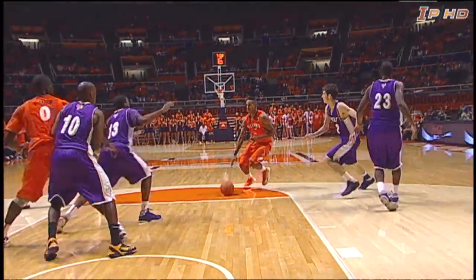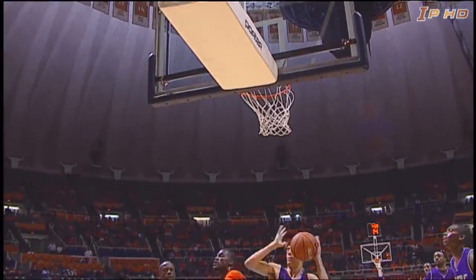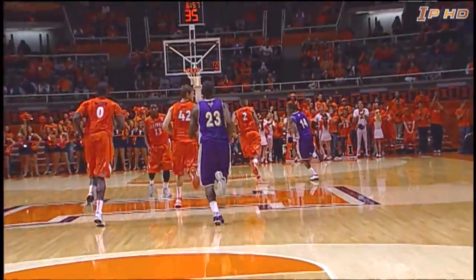Left wing, this is Bertrand, 15 to shoot, pull up, free throw line jumper — that's his shot — and he buried it. Silky smooth, Bertrand.